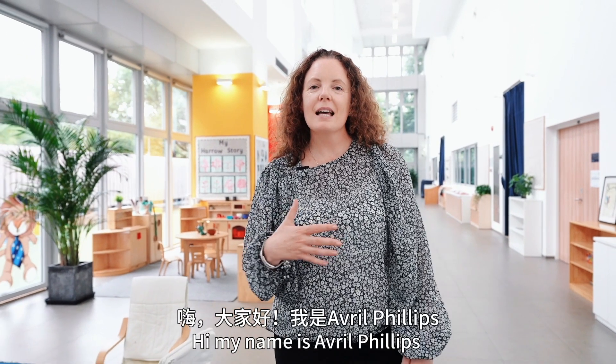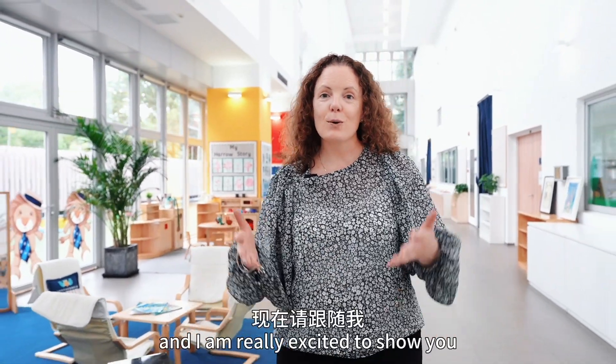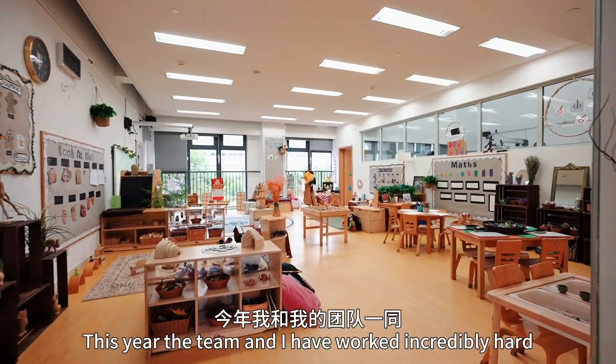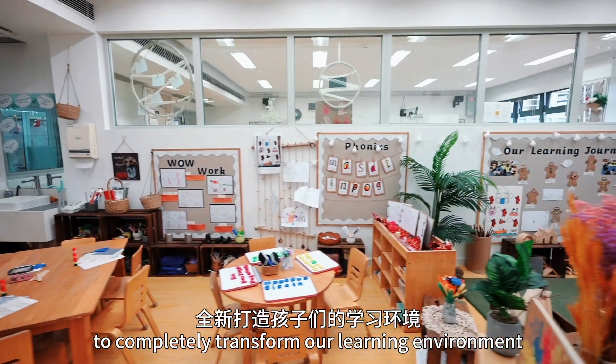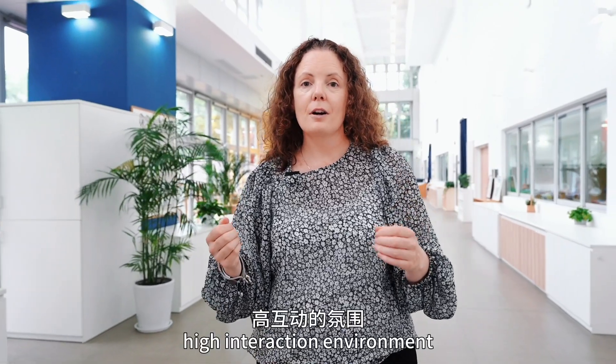Hi, my name is Avril Phillips and I am here in Harrow Shanghai, and I am really excited to show you around our early years facilities. This year the team and I have worked incredibly hard to completely transform our learning environment to ensure it's a high quality, high interaction environment.